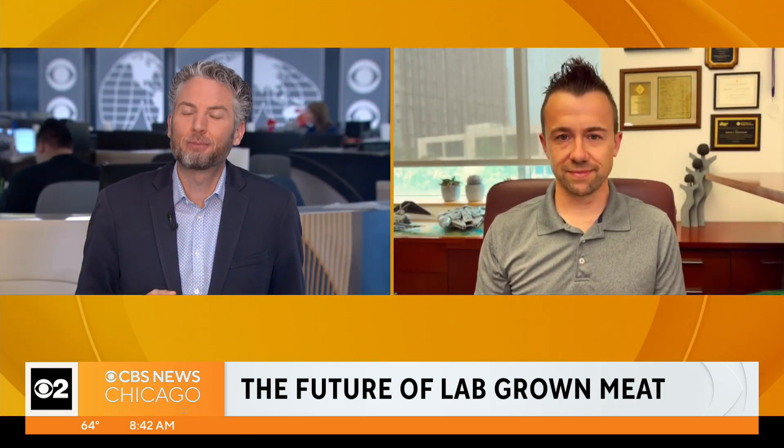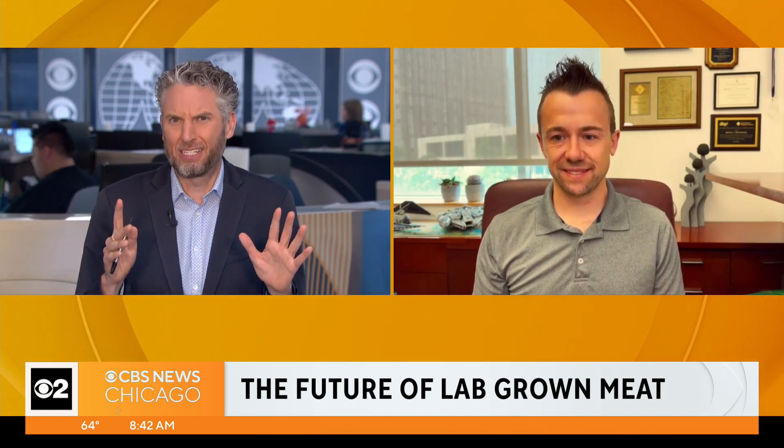Professor Dickinson, thank you so much for being here. It's great to be here. Can you break down the process of what seems like magic — in a Frankenstein way — going from a cell to a chunk of meat? So scientists have been growing animal cells in the laboratory for over 100 years now, and it's a process that we refer to as cell culture.